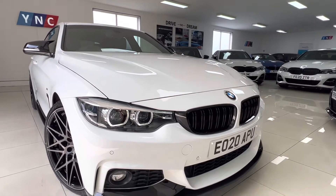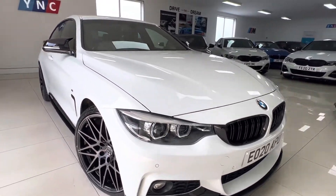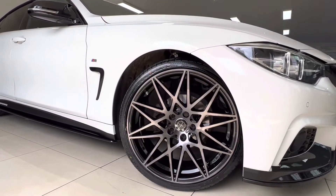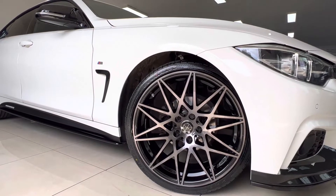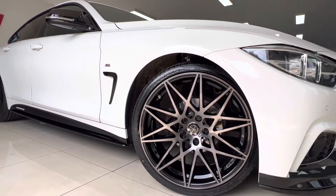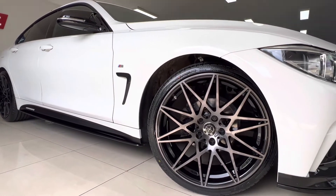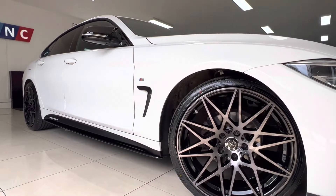Twin slat kidney grille, three-piece front splitter, expertly fitted in house. We've upgraded the standard 18 inch wheels to these 20 inch wheels with brand new tyres all round, in a competition style with gloss black finish and a polished dark tinted face.